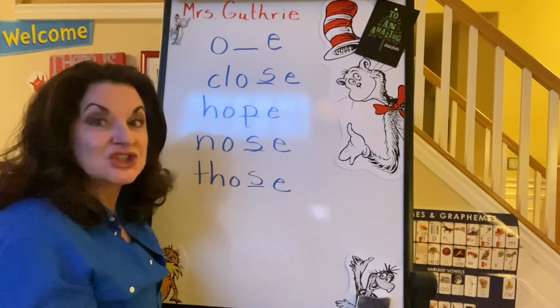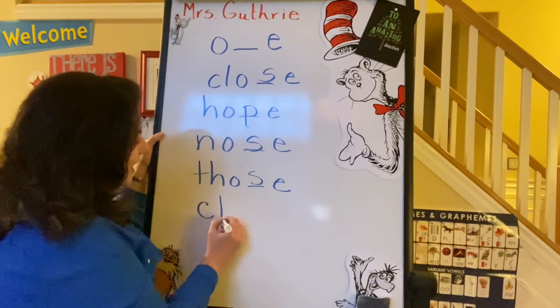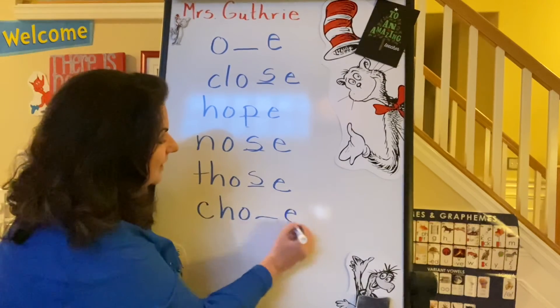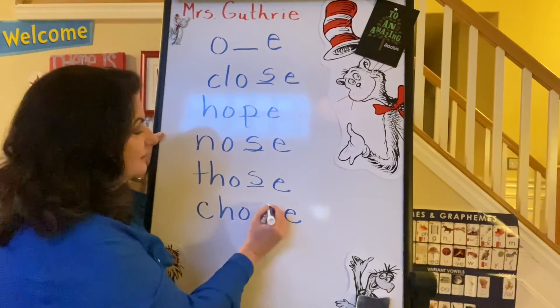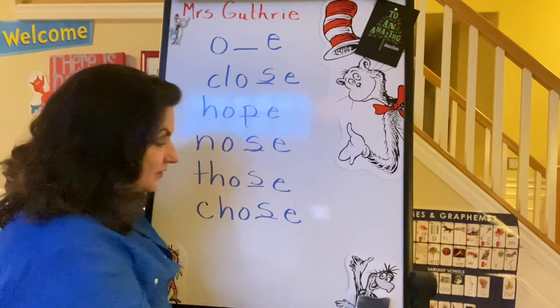One more — chose. C-H, O, O consonant E, and S — the S says Z. Let's erase this.